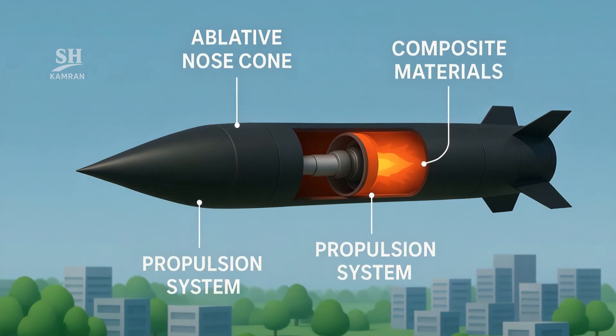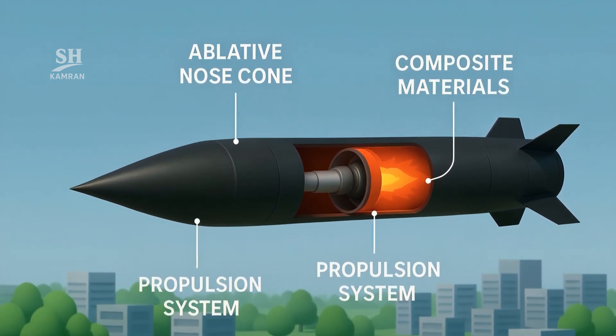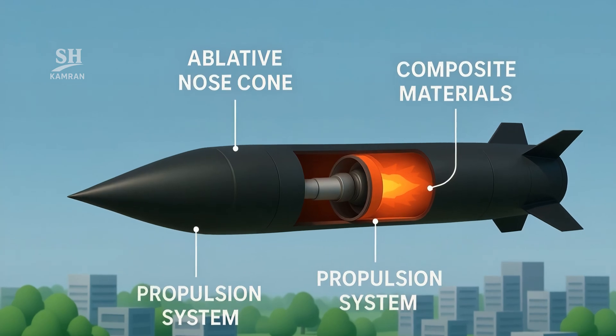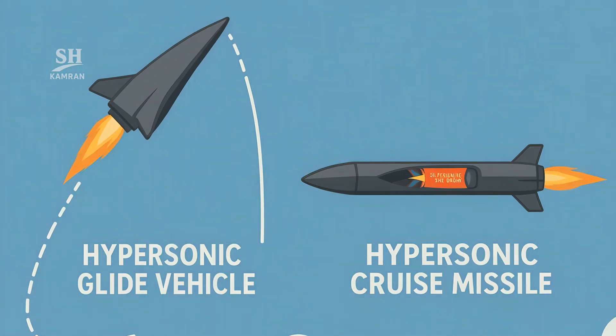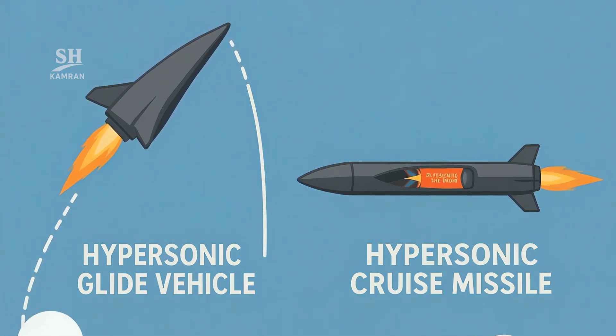Hypersonic weapons usually follow two mainstream propulsion paths. First, the glide vehicle missile — like a dove it climbs, then dives. Second, the hypersonic cruise missile that burns supersonic air in a scramjet.